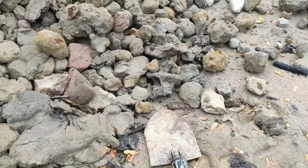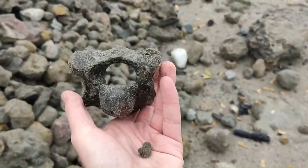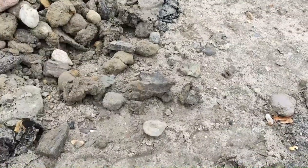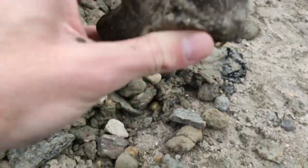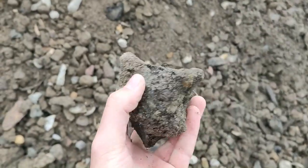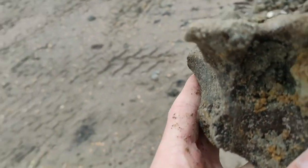Okay, first find of the day. Can you see that? It's this vertebra. Just one minute later I found this one, and this looks to me as well like a vertebra. Cool, two vertebrae in about one minute.